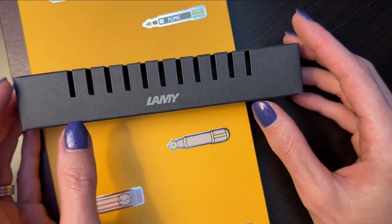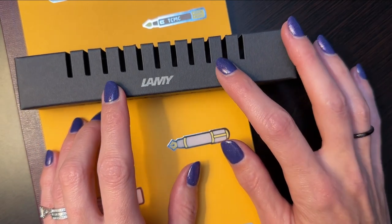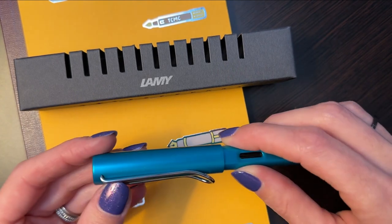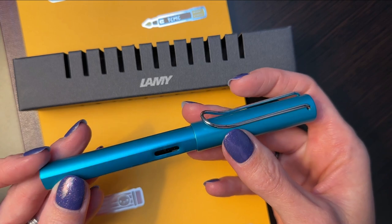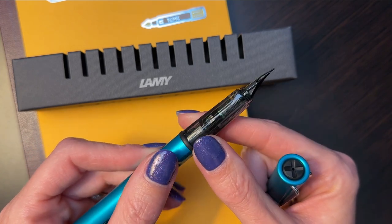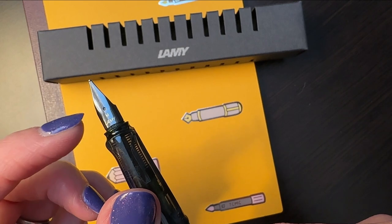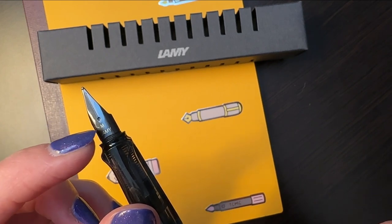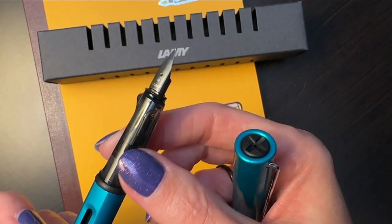First up is my new fountain pen. I got myself a Lamy — I went on to Gold Spot hankering after the new violet limited edition All-Star, but then another one caught my eye: the tourmaline color. I thought this teal color was absolutely gorgeous. I ordered it with the silver fine nib, but it wasn't displaying enough ink for me. I love writing with shimmer inks and those just don't work well with a fine nib, so I swapped in a medium nib. The Lamy nibs are awesome — they just slide on and off.